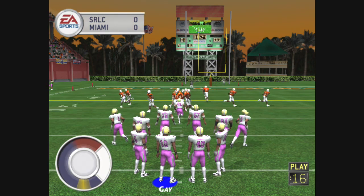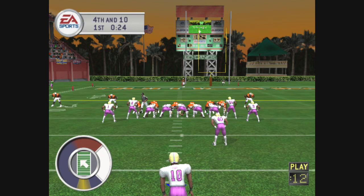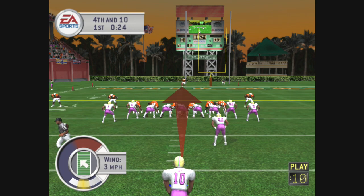Fourth down and ten, they're in field goal range. Number six back to return it.